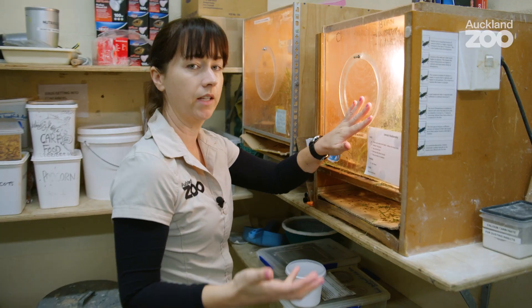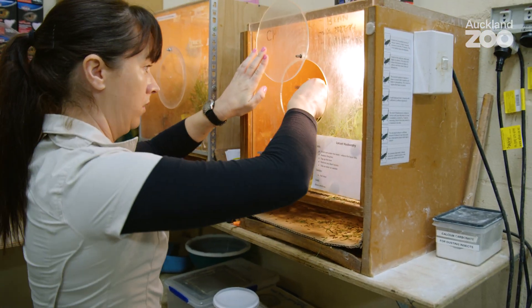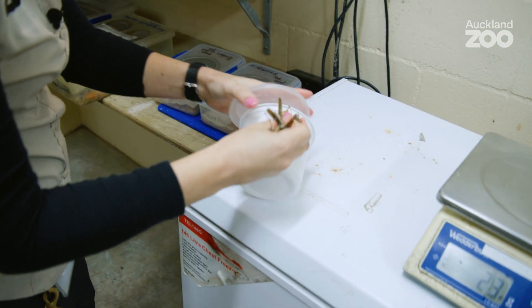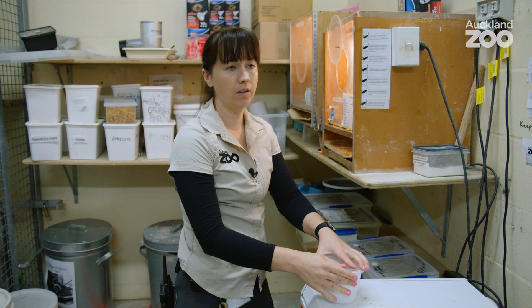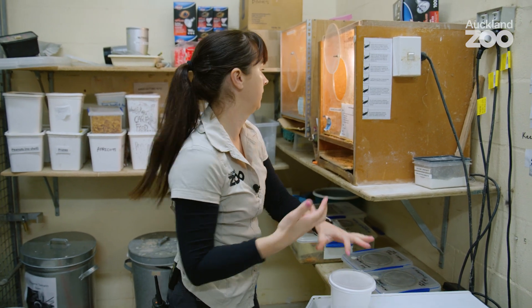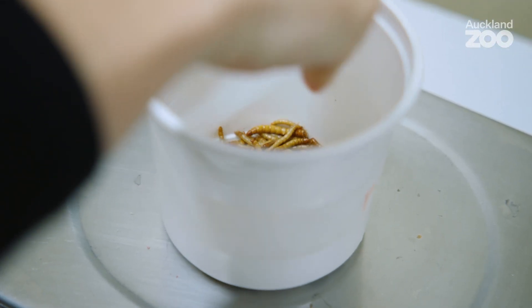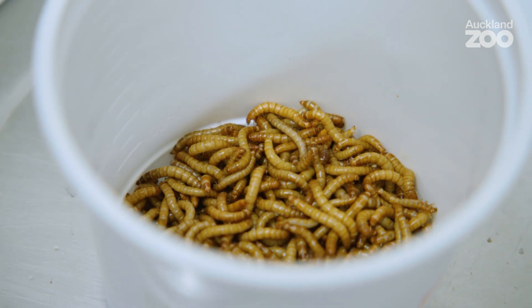I'm just going to collect the locusts that we're going to be feeding out for the cottontops. Locusts are a really good source of protein and a little bit of fat, but it's also behaviourally really important because in the wild, cottontops would feed a lot on insects. So we're getting 24 locusts and 40 grams of mealworms — everything is measured so that they get a balanced diet.